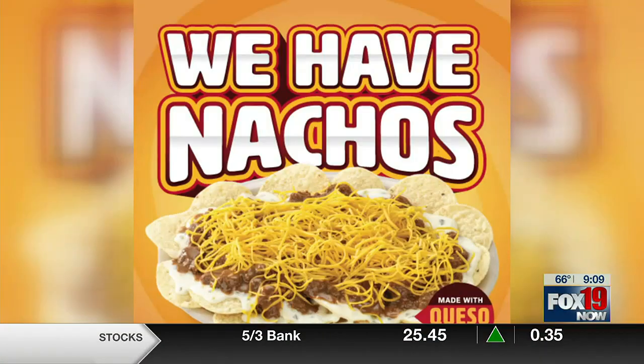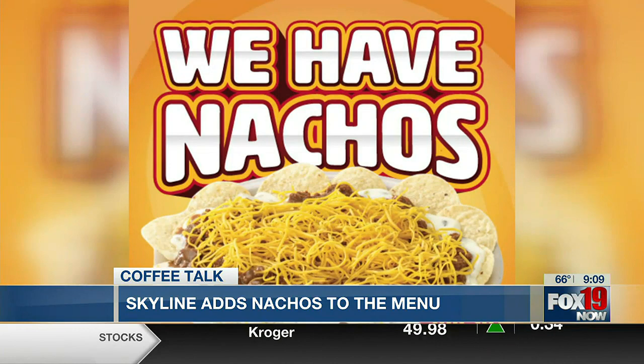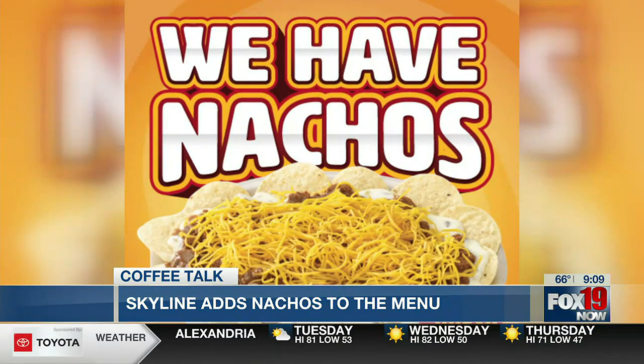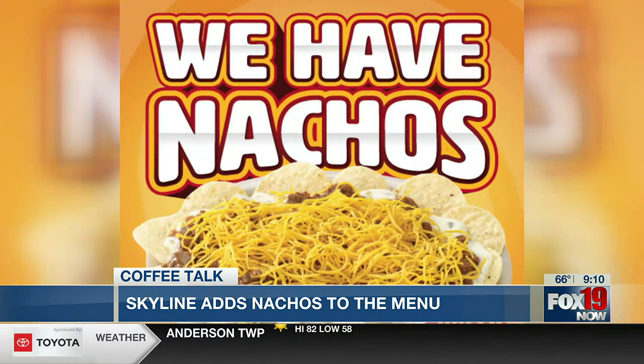Did you see this yesterday? It was blowing up — Skyline fans have a new menu item to try. They look delicious. Skyline posted on social media that you can now get nachos at the restaurant — Skyline's cheese and queso, chili, chips, all the goodness in one plate. They're available for a limited time at participating Skyline restaurants. You could try them as we're waiting for food — it's not like it takes long, they have your food out to you in the first three minutes you sit down.